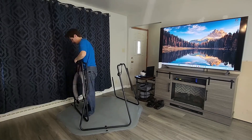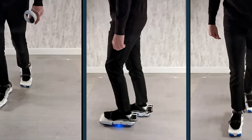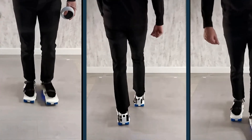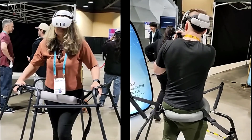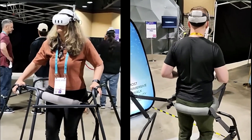No wires, no treadmills — just freedom to move in any direction with full immersion. Pair them with any VR setup and suddenly your living room becomes an open world, literally.